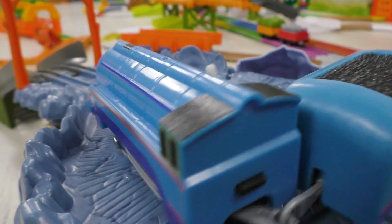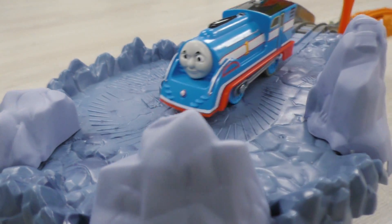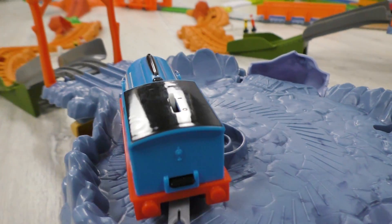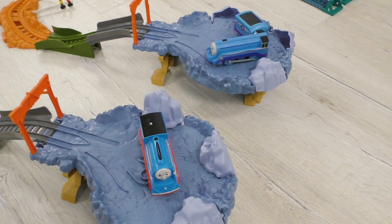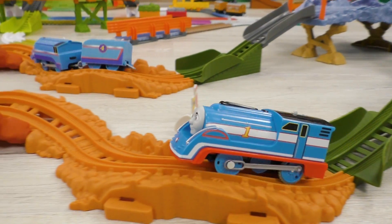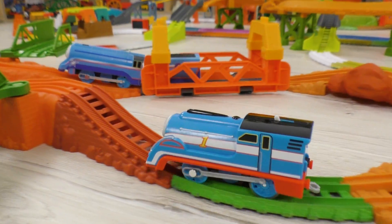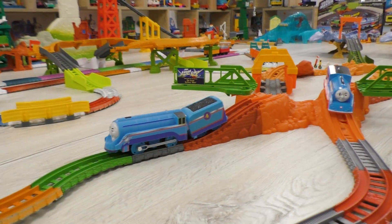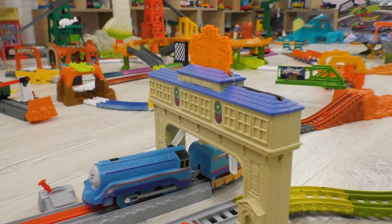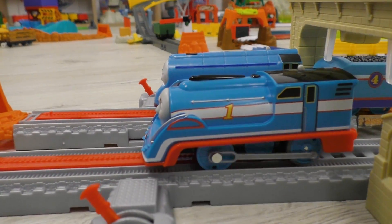Wow! Look at that! They're doing it in such a spectacular way! I see these engines are in a perfect shape today, so who's gonna win? Whom are you rooting for? Write your answer in the comments! And… Gordon is coming to the finish first and becomes the winner of the first round.